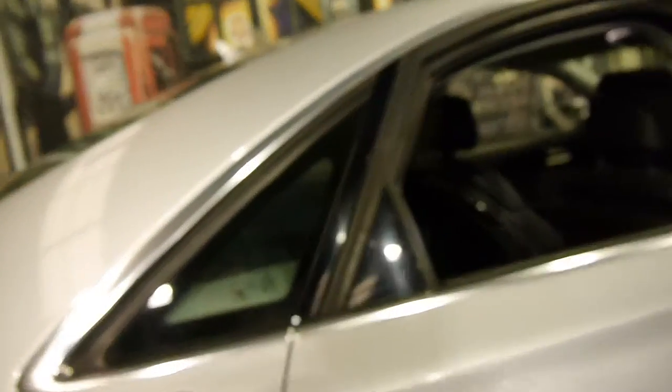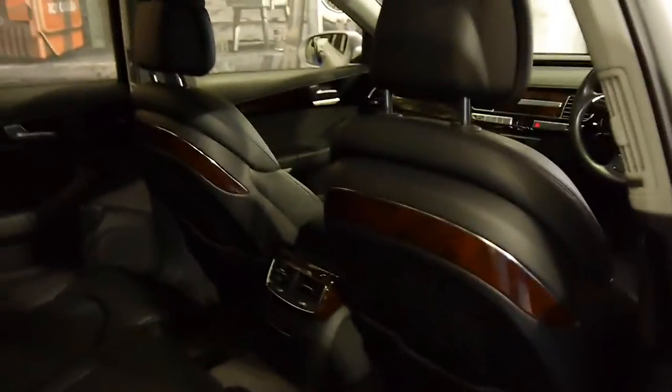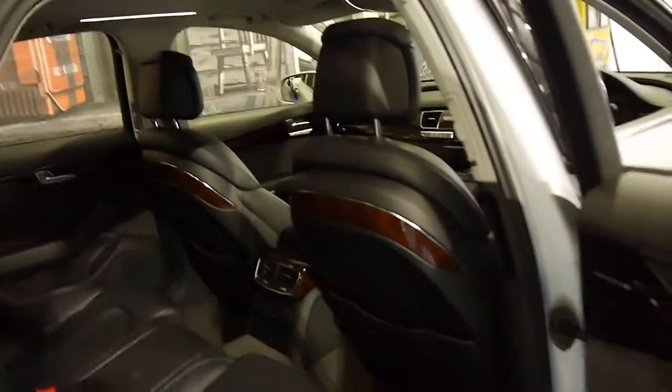It's also got soft closed doors. It's a diesel so it's very good on fuel, and the resale generally on diesels is very good as well.